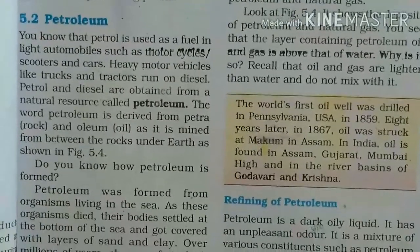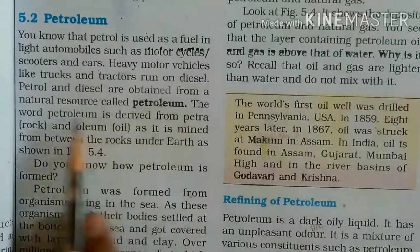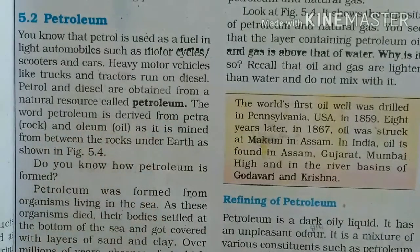So, petrol is used in light automobiles like motorcycles, scooters and cars, and diesel is used in heavy motor vehicles such as trucks. Petrol and diesel are obtained from a natural resource called petroleum.